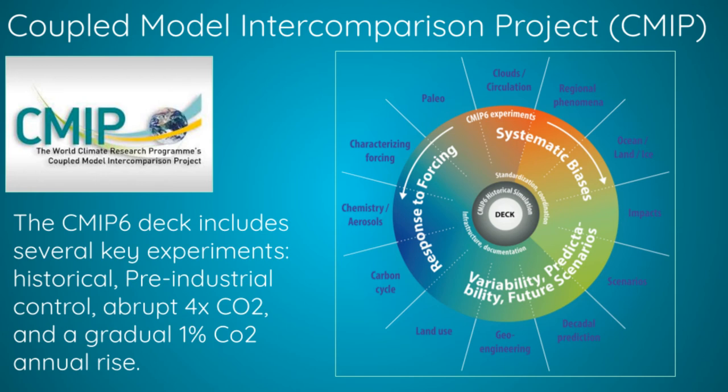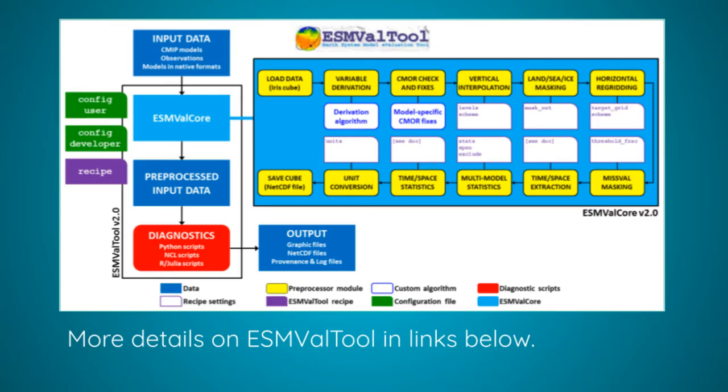The Coupled Model Intercomparison Project, or CMIP, outlines a set of rules, formats, and standards that make it easier for us to compare models. This includes a set of required simulations that each model must run, like producing a pre-industrial simulation for 150 years, and all CMIP models need to meet the same data quality and format standards. This standardisation allows us to build software frameworks like ESMValTool, which make it very easy for scientists to take raw model data and convert it into a scientific result. By making standardised model data and tools freely available and easy to use, the scientific process is democratised and the barriers to entry are reduced.